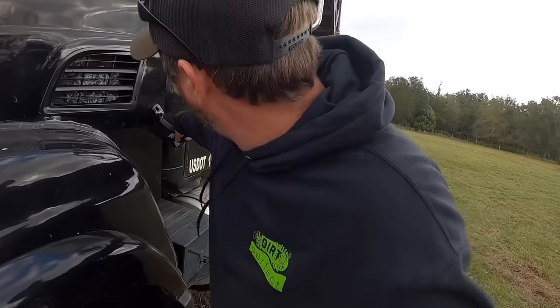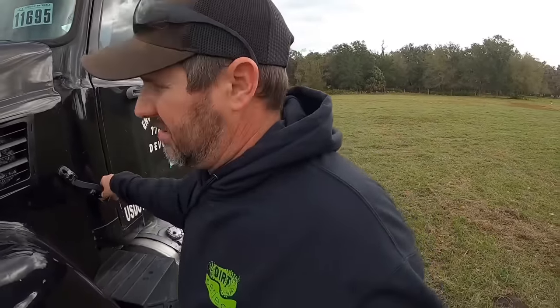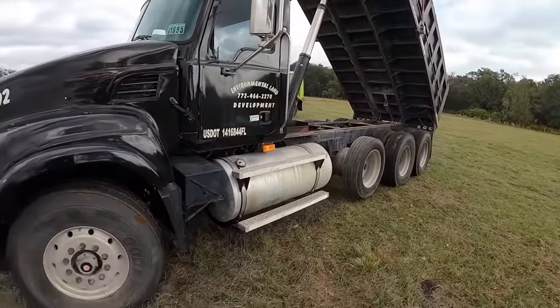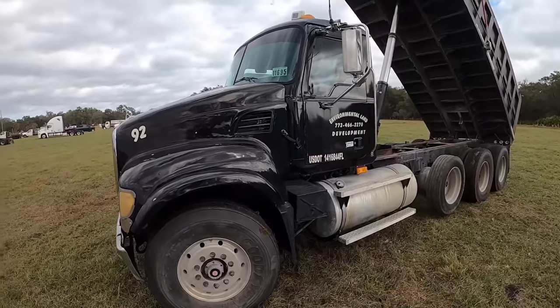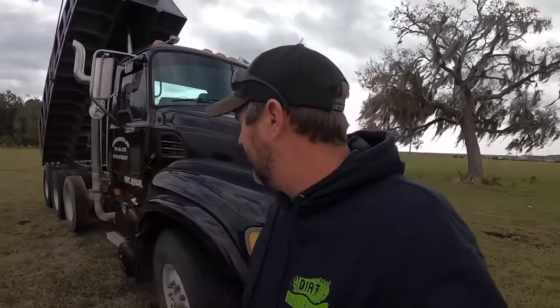Fix a few little oddball things on this thing, throw some paint on it, pretty decent tires all the way around it. We might be onto something — we're going to keep an eye on this one. This is the first truck I've seen since I've been down here that has potential, a real possibility.